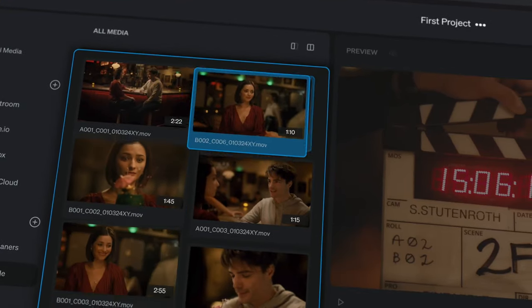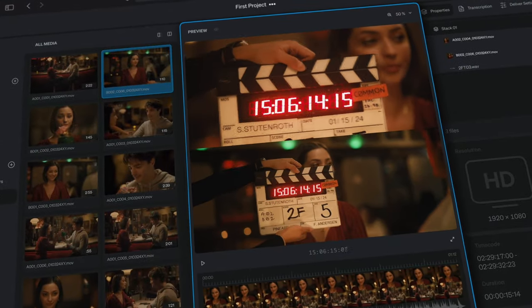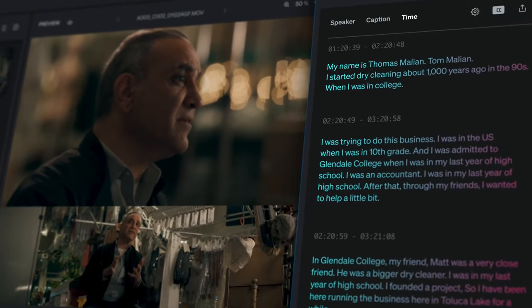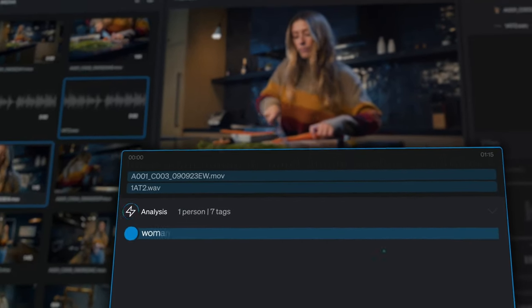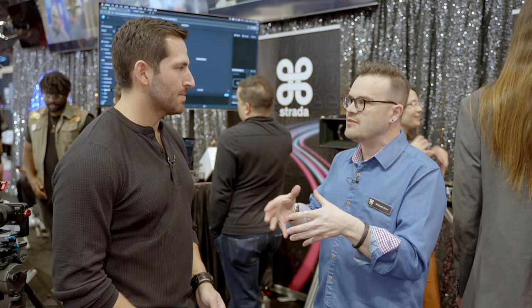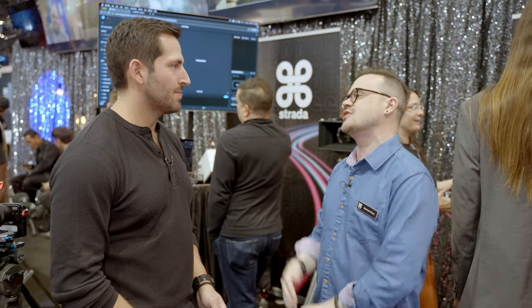We're using AI to do the mundane and boring tasks like syncing, sorting, searching, transcoding, transcribing, analyzing, and translating. That's where I think the best parts for creative people are — to automate the boring stuff so that we can do the creative stuff faster.